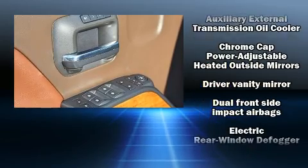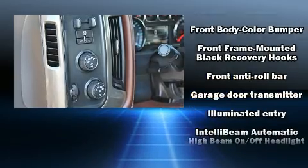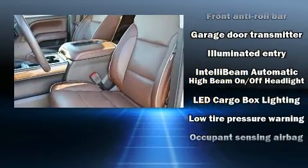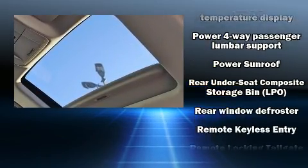Chevrolet also prioritized safety and security with features such as dual front impact airbags with occupant sensing airbag, traction control, brake assist, a security system, and four-wheel disc brakes with ABS.